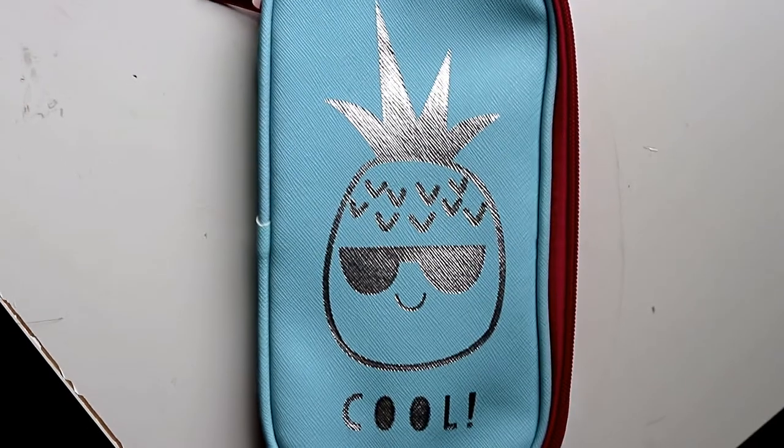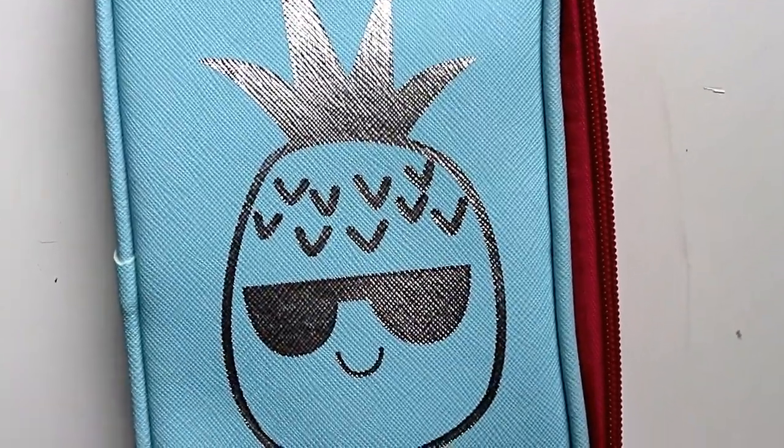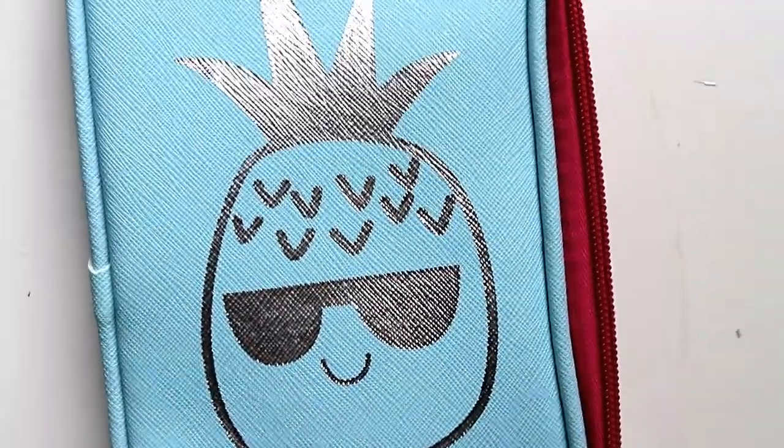The fourth one is pineapple. It also has a tropical vibe and a very bright and cheerful color.